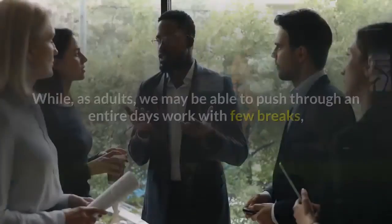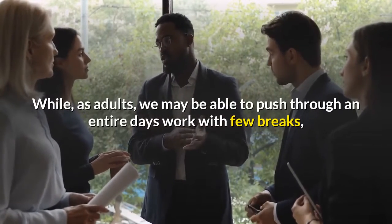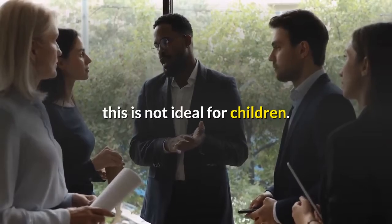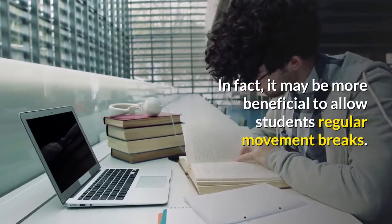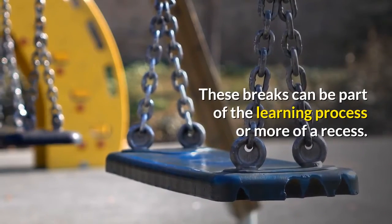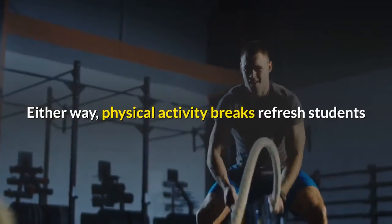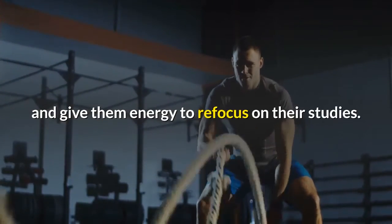Take a break. While, as adults, we may be able to push through an entire day's work with few breaks, this is not ideal for children. In fact, it may be more beneficial to allow students regular movement breaks. These breaks can be part of the learning process or more of a recess. Either way, physical activity breaks refresh students and give them energy to refocus on their studies.